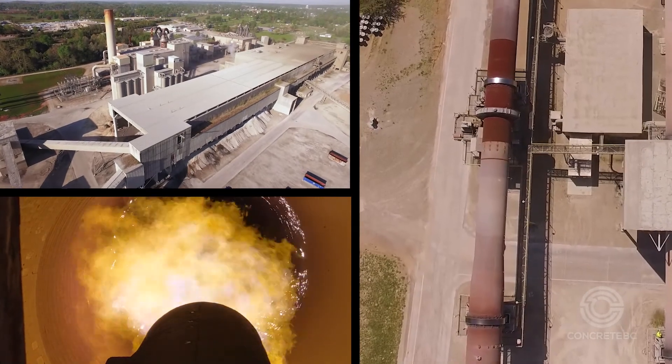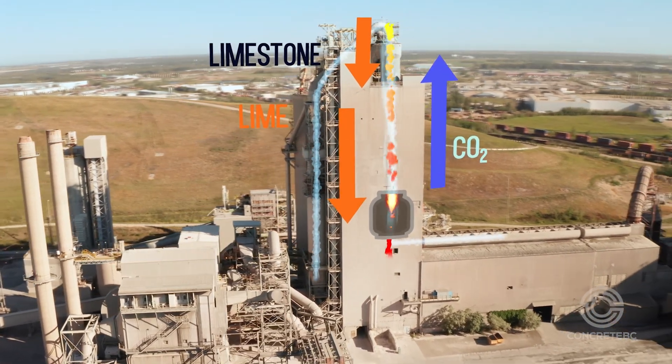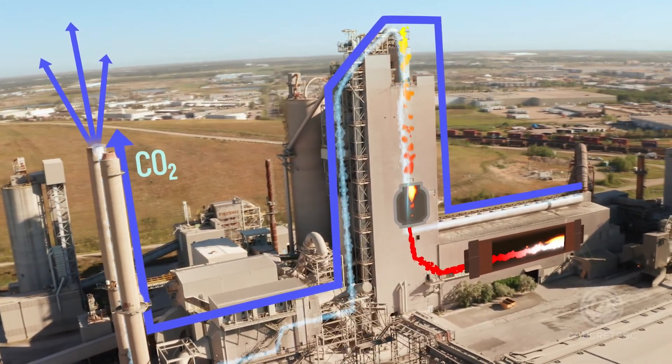Many know that cement, the key binding ingredient in concrete, is the biggest contributor to the carbon footprint of a concrete mix, but there are other areas where concrete producers can take action to reduce emissions.